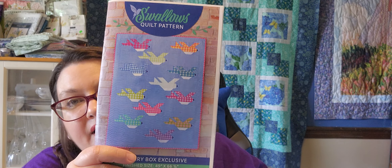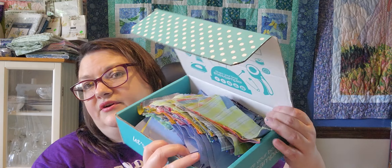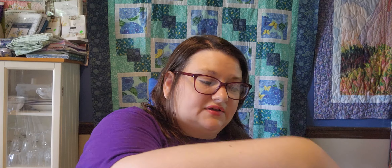I worked on a sew sampler project — the Swallows quilt pattern. I'm not very far along, but I got some progress making some Flying Geese. Well, they're not quite Flying Geese — they're other quarter units. There's a bunch of other pieces. All cut, pinned, and ready to go to the next step.